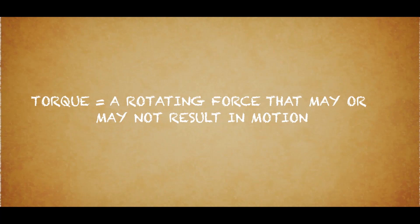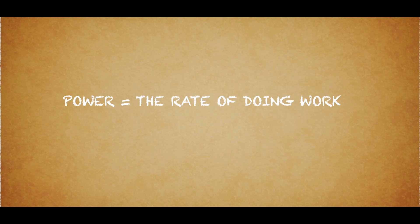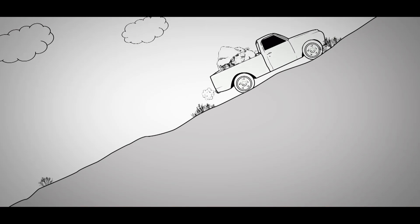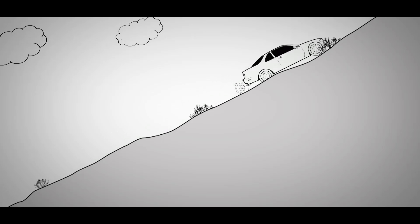Torque is defined specifically as a rotating force that may or may not result in motion. Power in physics is defined simply as the rate of doing work. So in simple terms, torque refers to the amount of work an engine can exert, while horsepower defines how quickly that work can be delivered.